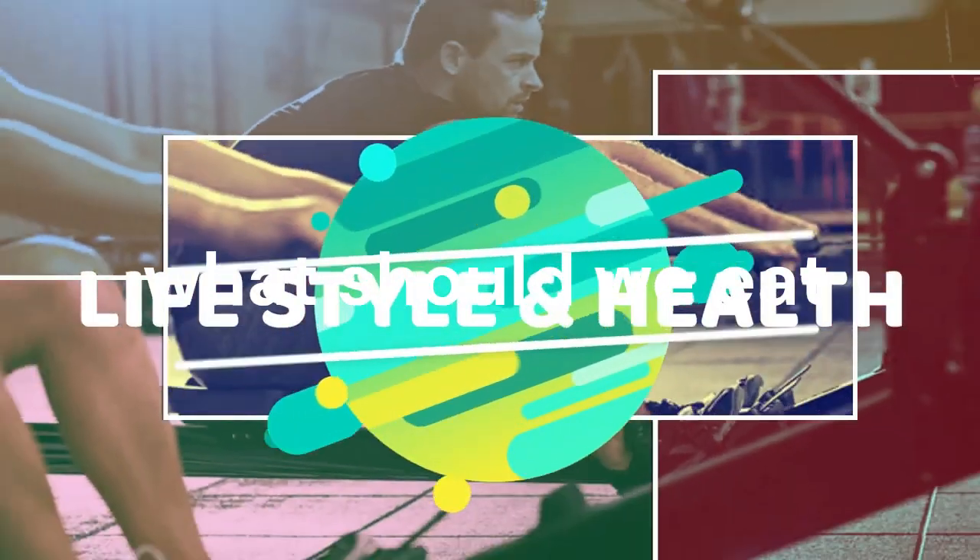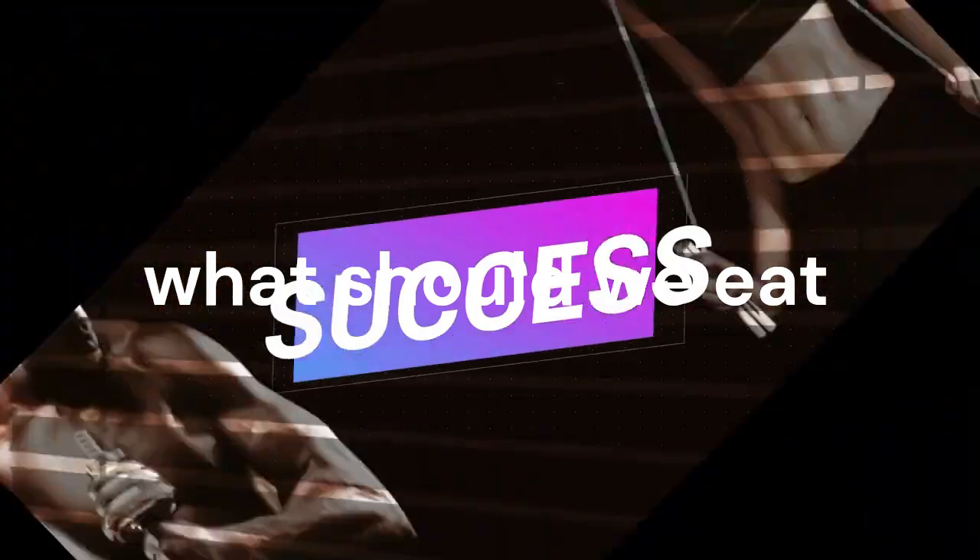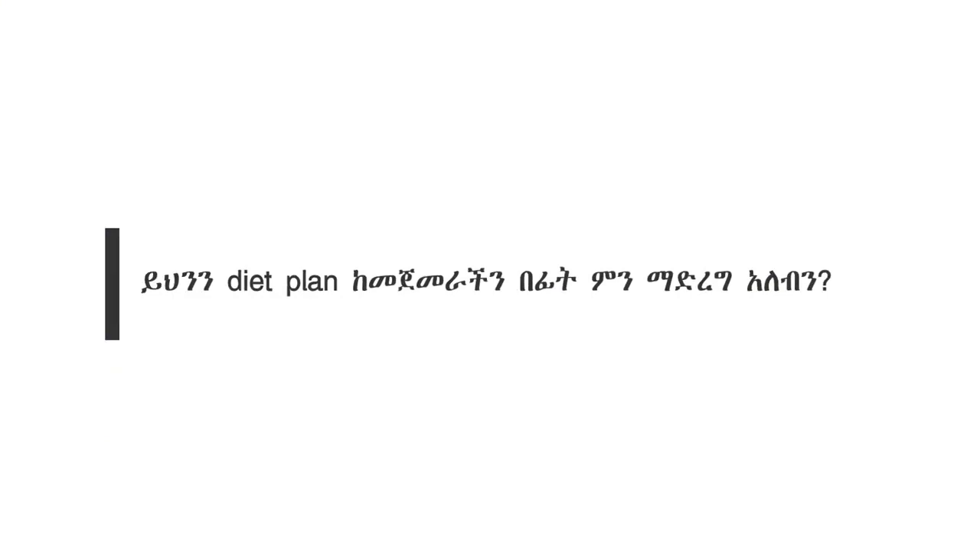Lunch: A serving of lean protein like grilled chicken, fish, or lentils. A generous portion of steamed or stir-fried vegetables. A small portion of whole grains such as brown rice or barley.